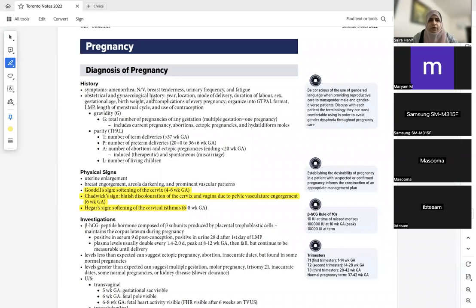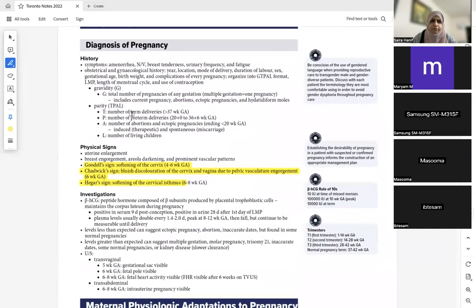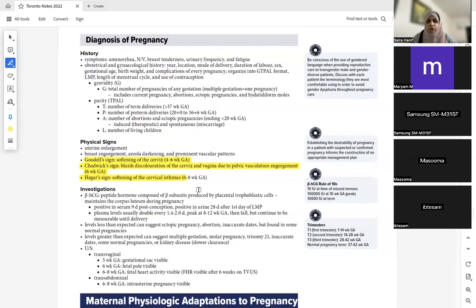Let's start with the pathophysiology which we already know. You should know these three physical signs because they can ask you as an MCQ. Goodell's sign is softening of the cervix at four to six weeks. Chadwick's sign is bluish discoloration of the cervix and vagina at six weeks on physical examination. Hegar's sign is softening of the cervical isthmus at six to eight weeks.